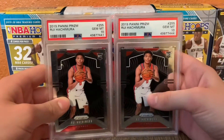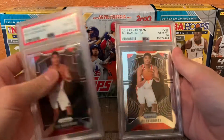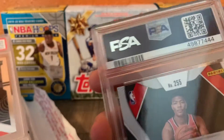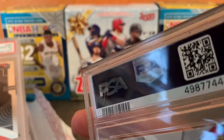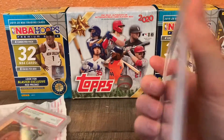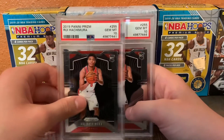Then these next two cards are of the person who I PC. They're in the right order — they're the same exact card: two PSA 10 Rui Hachimura Prism. This case does have like a crack almost in it. You can't wipe it off, it's on the inside, so I don't really know what that is. But I really do like these cards and I'll definitely be keeping them for the personal collection.